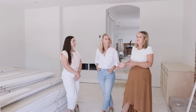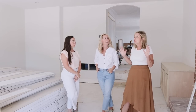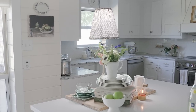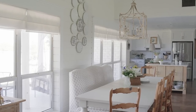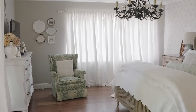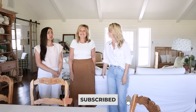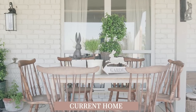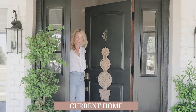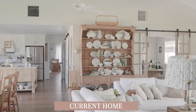Hey guys, it's Shelby Michelle with Farmhouse Living. Welcome back to our channel. This is a repeat home tour, but it's even better because not only are we going to show you Shannon's updates in her current house, but we're going to show you her renovation in progress at her new house — so it's like a two for one.